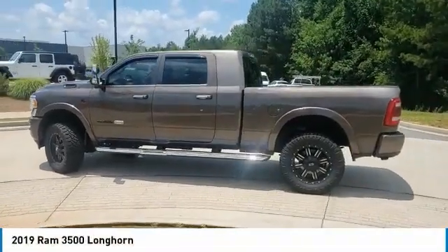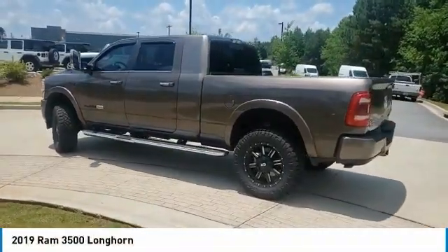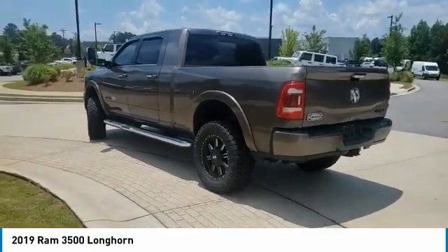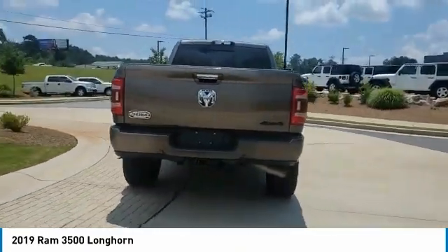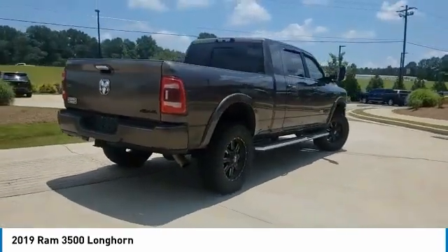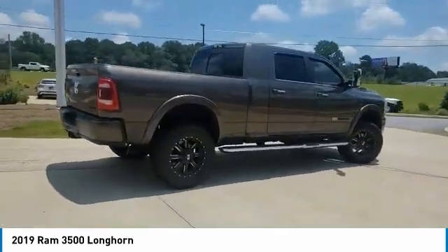Take a ride in the 2019 Ram 3500. The Ram 3500 is a solid option for truck buyers in need of hauling capacity and serious towing. With names like Hemi and Cummins under the hood, there is plenty of muscle to back it up.